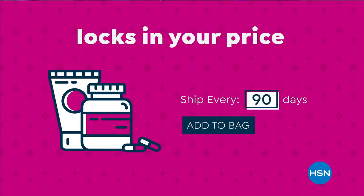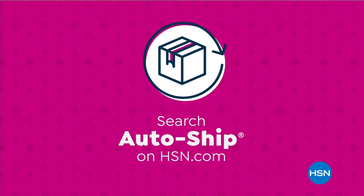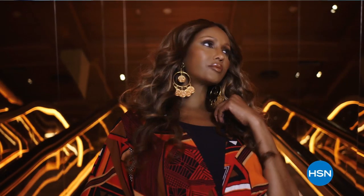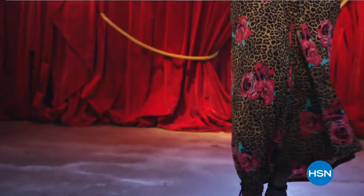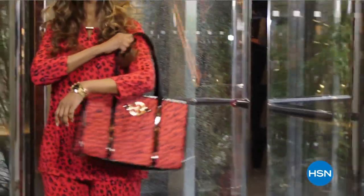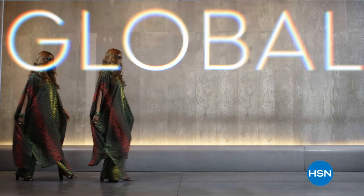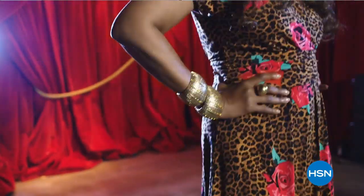It is a $60 value — you're going to get the large 12 ounces of the body wash and then the companion hand cream to go right along with it. You're getting your Karaté, your Ocean Flowers, and your Almond Cookie — you get all of it. You don't have to select, you don't choose, you get them all. 4.8 stars at hsn.com for this $60 value.